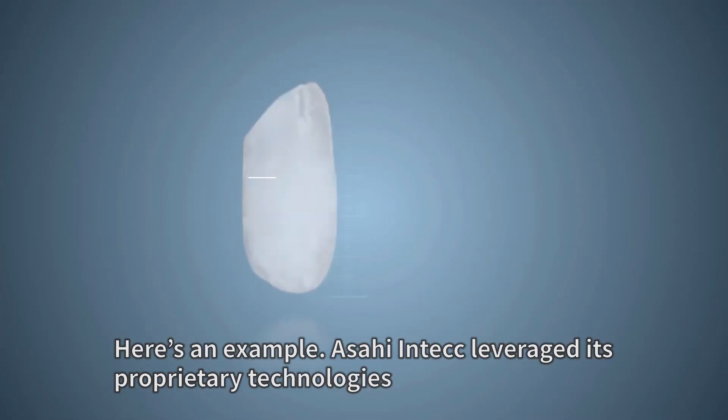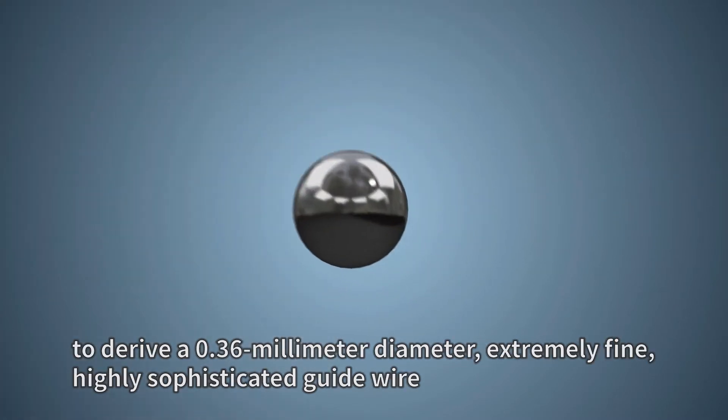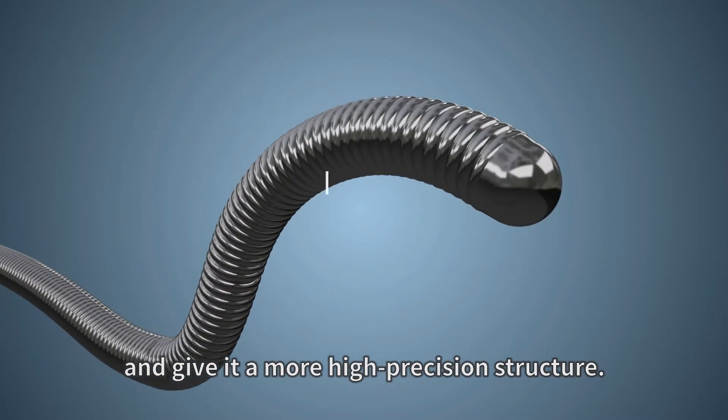Here's an example. Asahi InTech leveraged its proprietary technologies to derive a 0.36 millimeter diameter, extremely fine, highly sophisticated guide wire and give it a more high-precision structure.